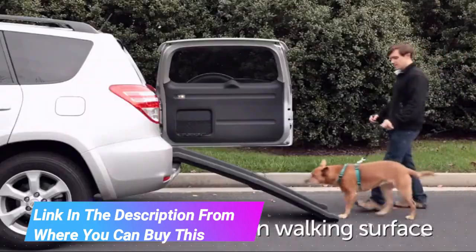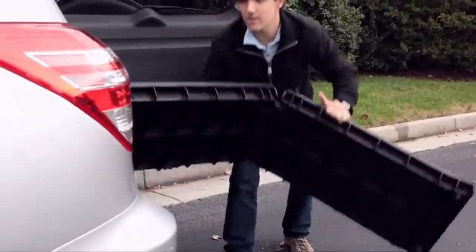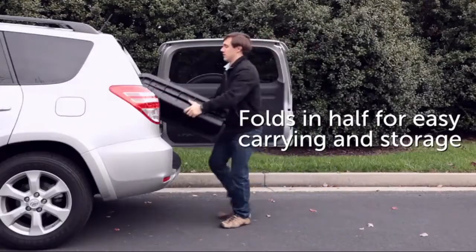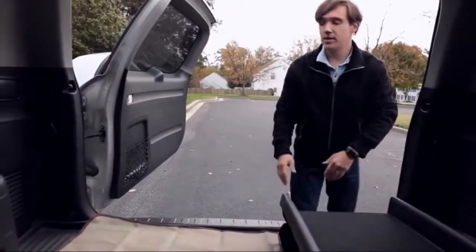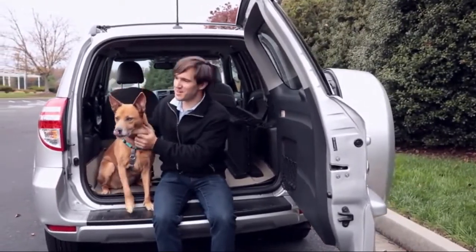In and out of your car, minivan, or SUV all by themselves, to improve road trips together. Safety tested and durable, this strong ramp is independently tested and rated to support pets up to 150 pounds. Lightweight and portable.